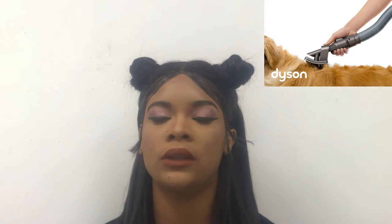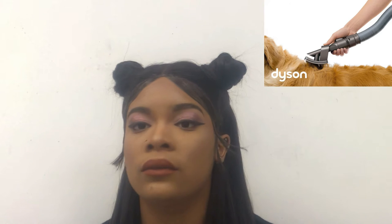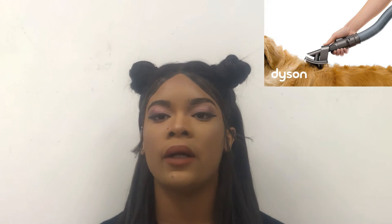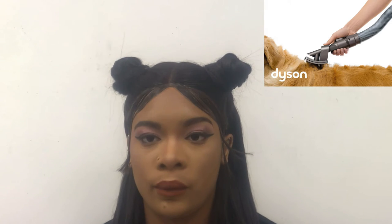Dyson groom tool. This is a tool that you can groom your dog with, mostly for long-haired dogs, because you don't want that hair everywhere on your floor. I recommend y'all to get this because you don't want all that hair on your floor.